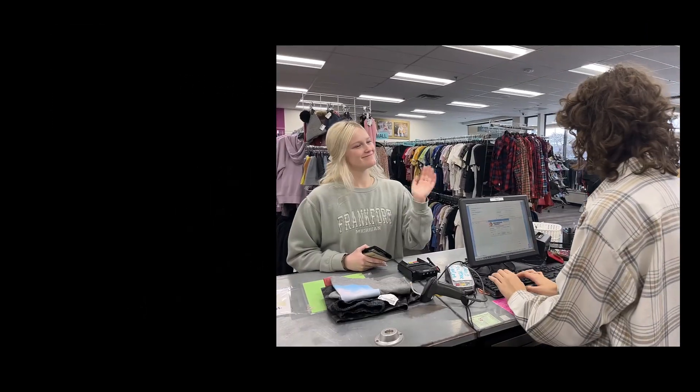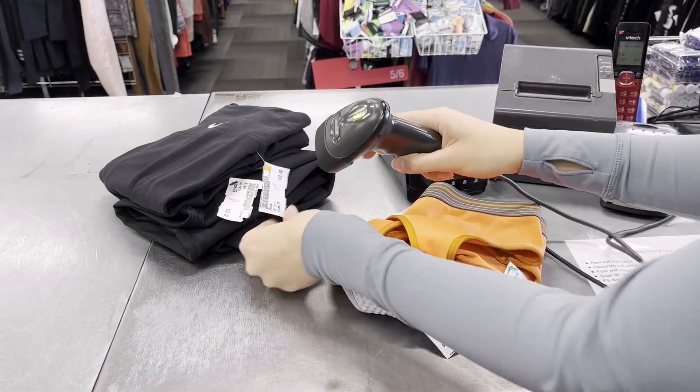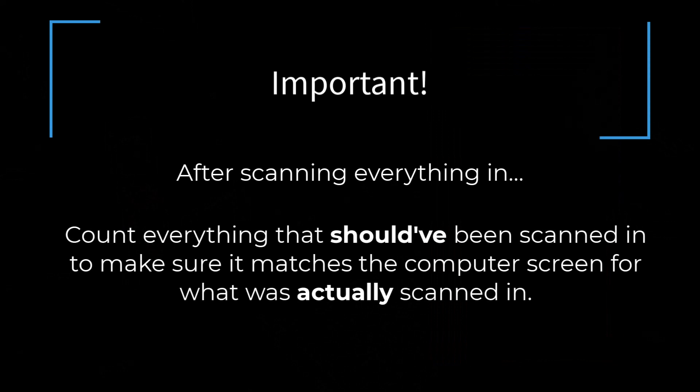To start scanning, log into DRS. First, we scan in all the clearance items. You can identify clearance items by looking at the price tags — if they have a clearance stamp, then they are clearance items. After scanning everything in, physically count the items that should have been scanned and make sure that the number of items actually scanned in match.